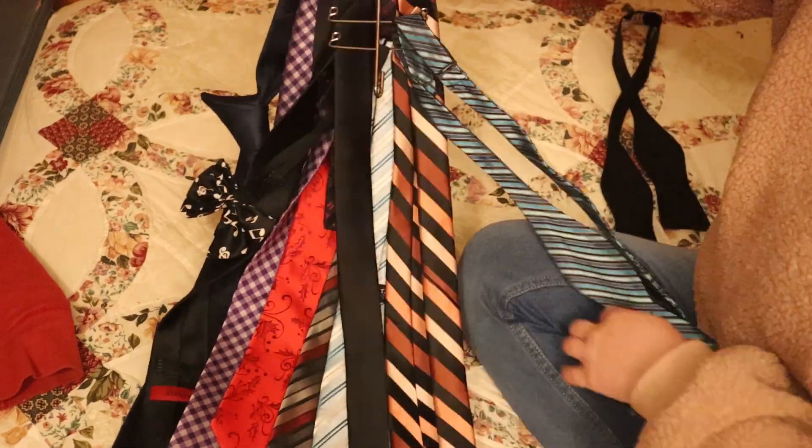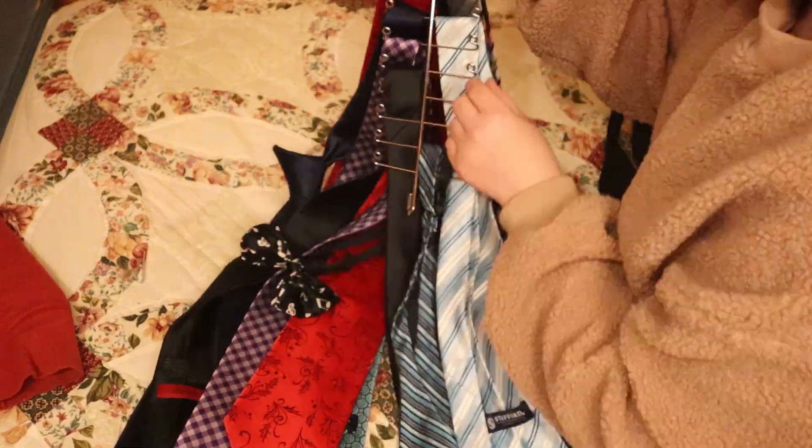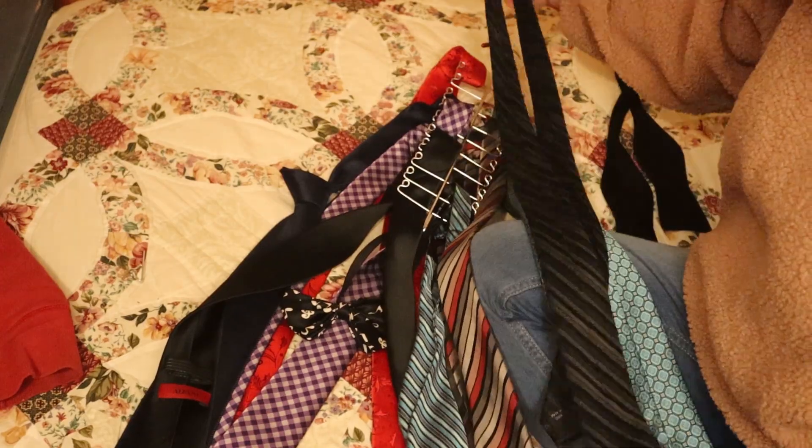We used to have to wear so much concert black and formal clothes in college when getting our music degrees, but we don't need to dress up like that as much anymore, so we can definitely narrow down these ties.